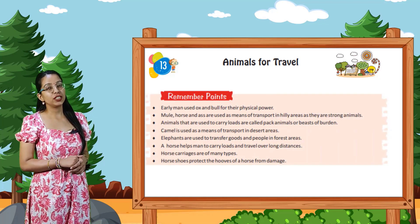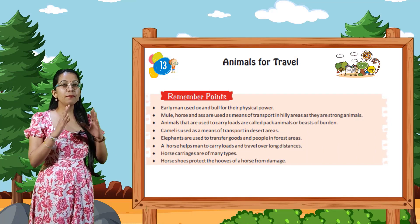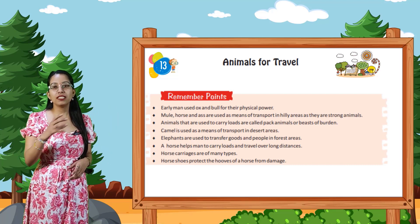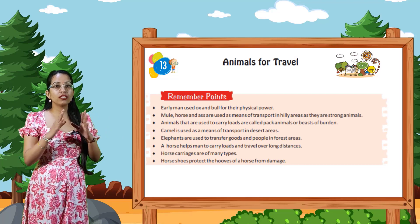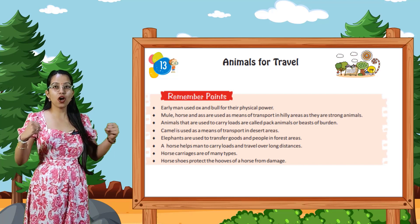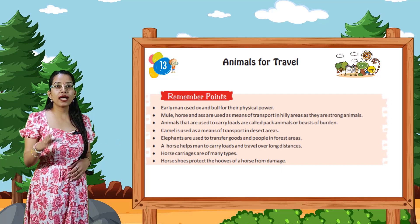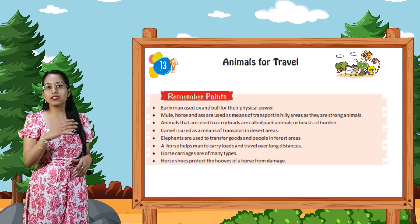Now we conclude our topic with the remember points. Early men used ox and bulls for their physical power. Mule, horse and ass are used as means of transport in hilly areas — they are strong animals. Animals that are used to carry loads are called pack animals or beasts of burden.